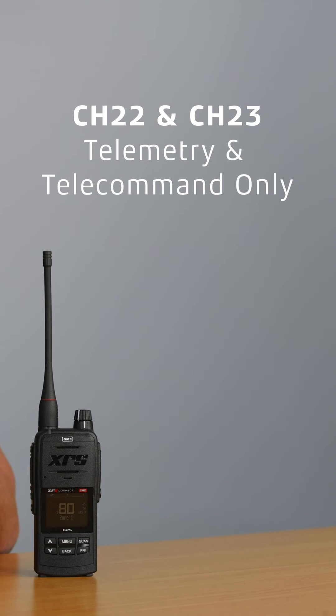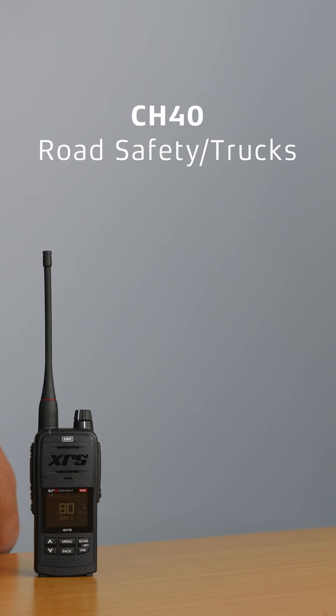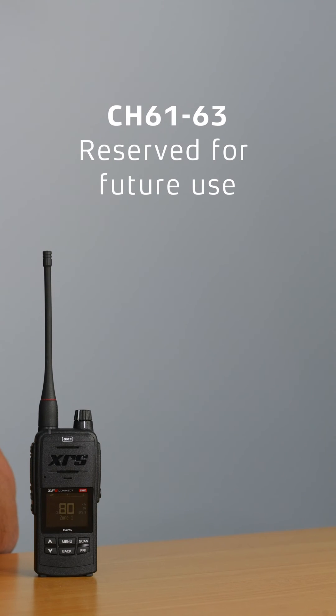There's also 22 and 23, which you cannot use unless for telemetry purposes. Channel 40 is our road safety slash truckies channel, so if you're on those long road trips be sure to use this one. And 61 to 63 are actually reserved for future use, so we don't actually know what they do at the moment.